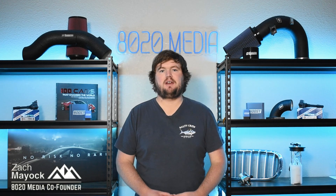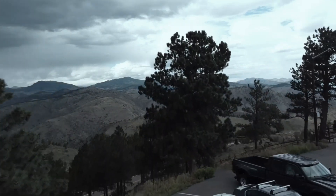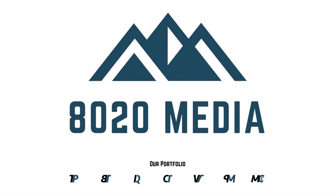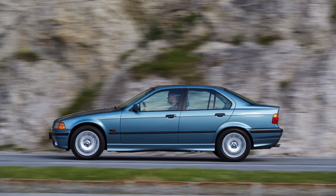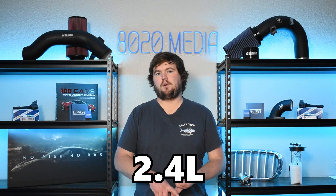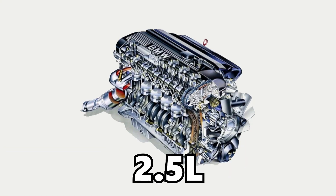This is Zach with 8020 Media, here today with a video on the most common BMW M50 engine problems. The BMW M50 engine is a 2 to 2.5 liter inline-six engine that was produced from 1990 through 1996. It was most notably found in a couple older iconic BMWs, including the E36 3 Series and E34 5 Series. There were three variants for displacement: a 2.0 liter, a 2.4 liter, and a 2.5 liter. Here in the United States, we only received the M50 B25, or the 2.5 liter variant of the M50 engine.